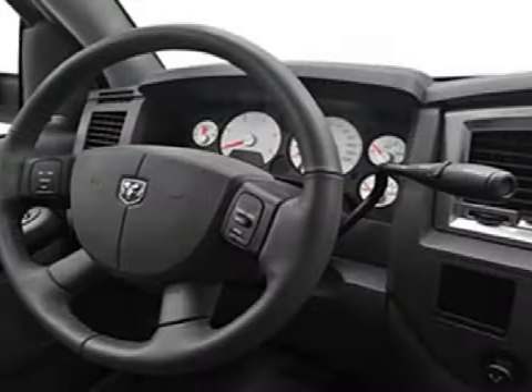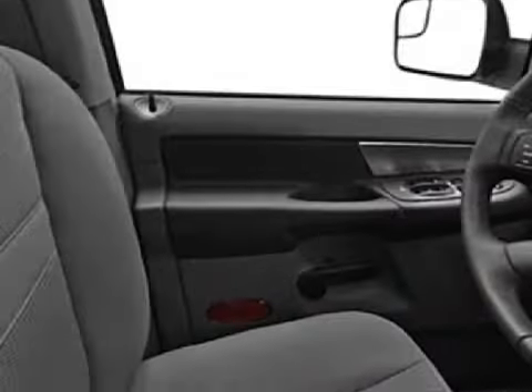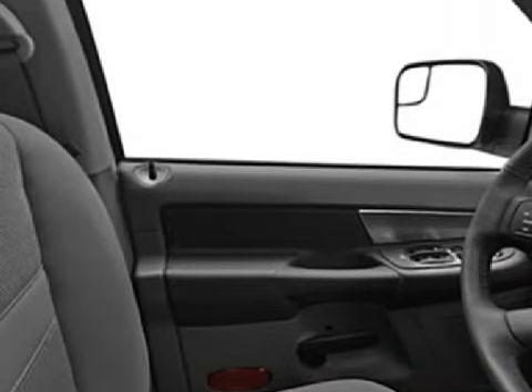It is equipped with a responsive 6.7-liter inline six-cylinder 12-valve engine, an effortless transmission, and is rear-wheel drive.